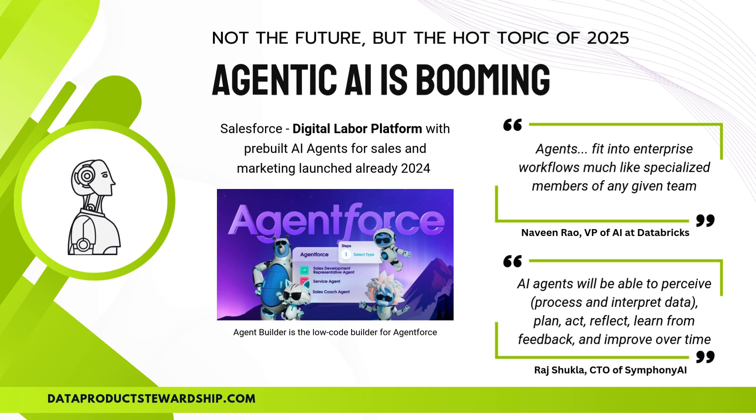Agentic AI is not just the future — it's the hot topic of 2025. AI-powered agents are transforming the way businesses operate, integrating seamlessly into workflows just like specialized team members. Companies like Salesforce have already launched their digital labor platform featuring pre-built AI agents designed to handle sales and marketing. Take Agent Force, for example — a low-code AI agent builder that enables businesses to deploy sales reps, service agents, and even AI-driven coaches in just a few steps.